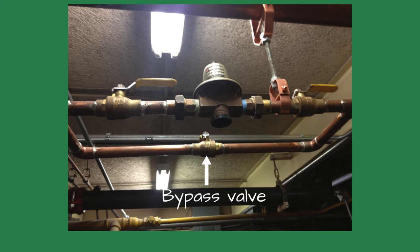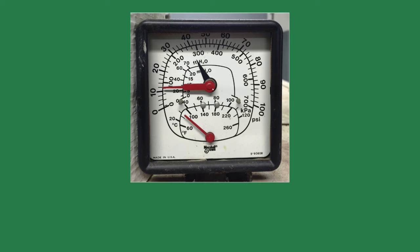Being an impatient person, I opened the bypass valve. When the system pressure reached 11 psi, I shut off the bypass and watched the PTA gauge to make sure it didn't keep rising past the 12 psi set point.